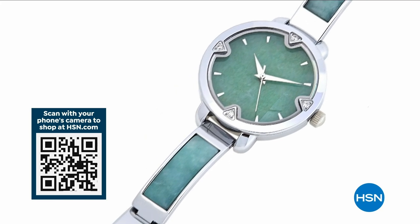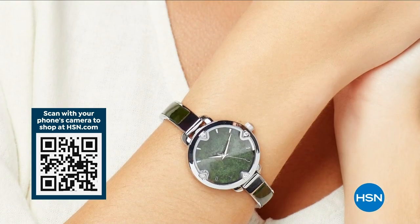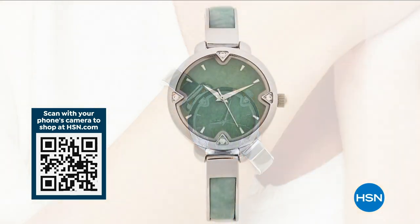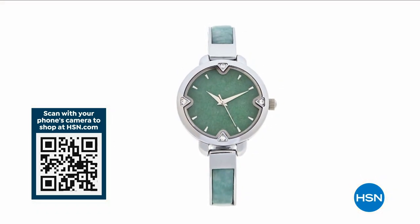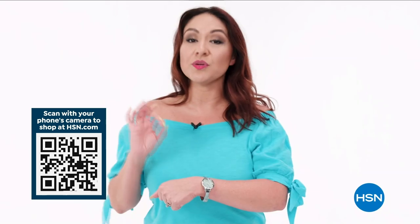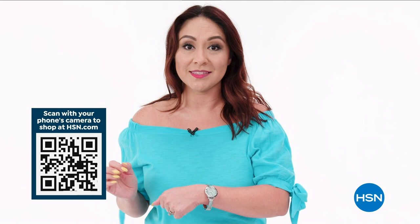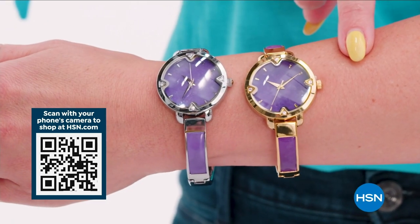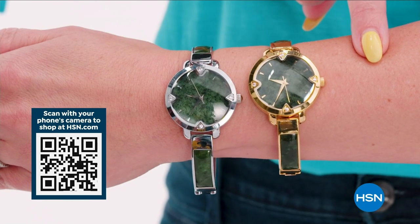Every watch on there has quartz movement — it's a little bit of jewelry, a little bit of gemstones, and a little bit of important functional time. It comes in several different tones and you get to pick the beautiful jade accent. Do you want light green jade, lavender jade, or green nephrite?